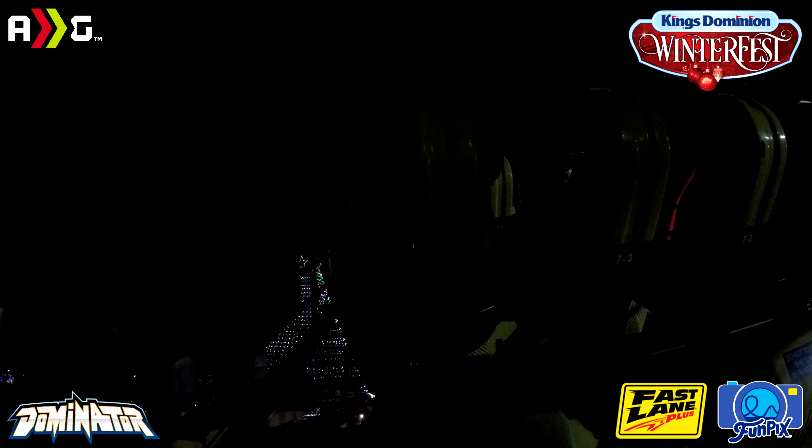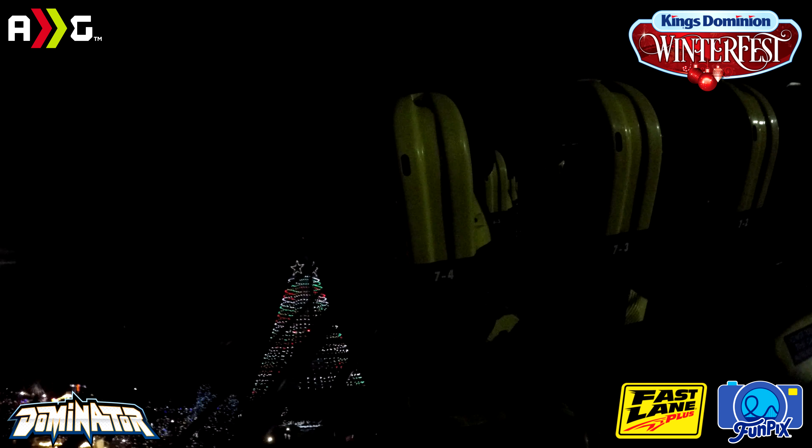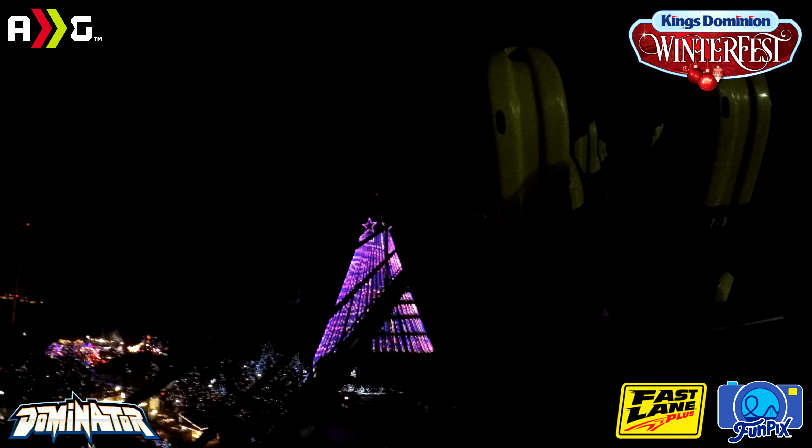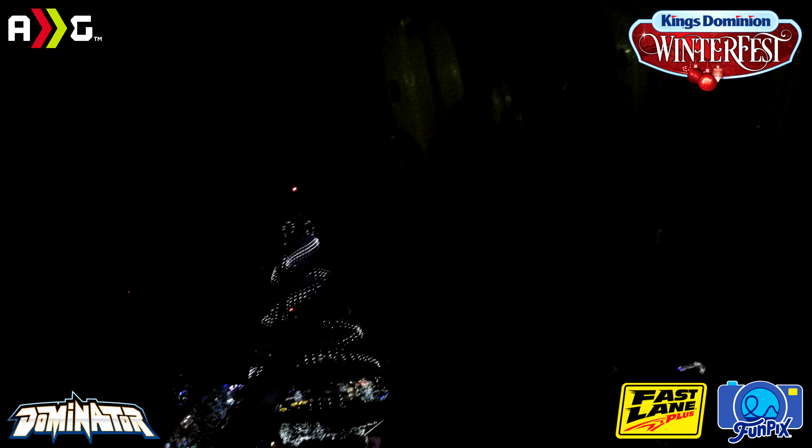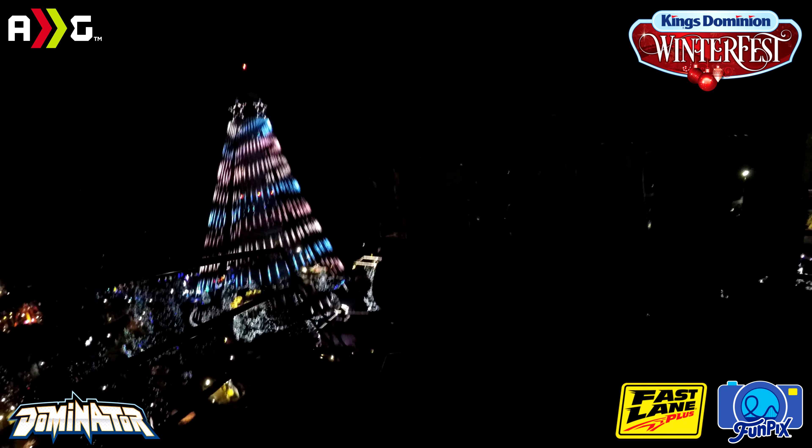Alright you guys, I had to do this Winterfest ride on Dominator — there is literally nobody sitting with me. It is nighttime, sadly I can't really get a daytime POV anymore, but the park looks fantastic. There's only one coaster open which is Ratio 75, but that is the Eiffel Tower right there — looks amazing. The park is lit up everywhere; the only area that's basically closed is Safari Village. Let's go ahead and ride this thing, let's have some fun — my first ride here during winter. Here we go!